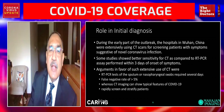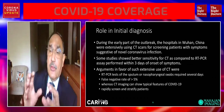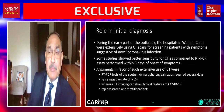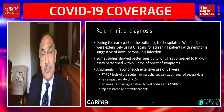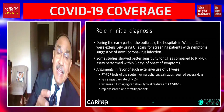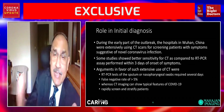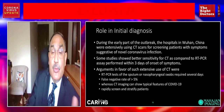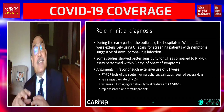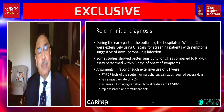Regarding the role in initial diagnosis: in the early part of the outbreak, hospitals in Wuhan, China extensively used CT scan for screening patients with symptoms suggestive of novel coronavirus infection. Some studies initially showed better sensitivity for CT compared to RT-PCR performed within three days of symptom onset, and some groups still argue the same. However, they used CT because an RT-PCR report was taking six to seven days to get. Also, from our own meta-analysis, there is a 34% false positivity rate, so many of those patients initially labeled as COVID-19 possibly were not.